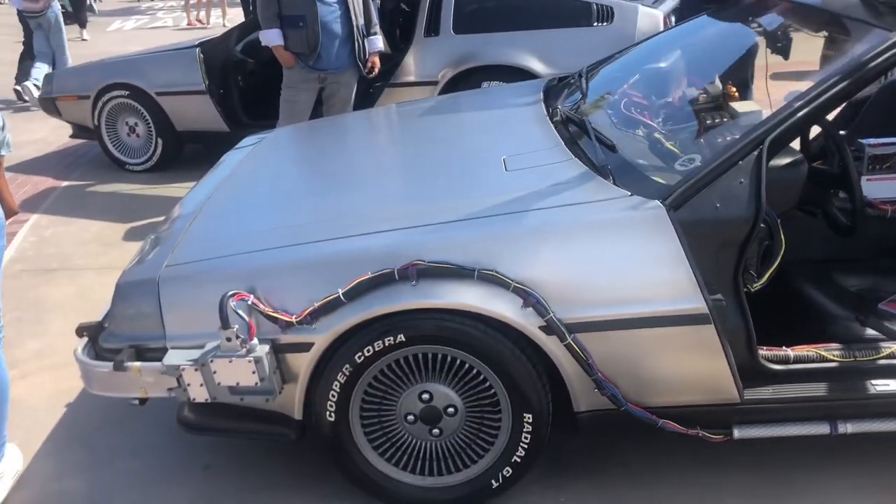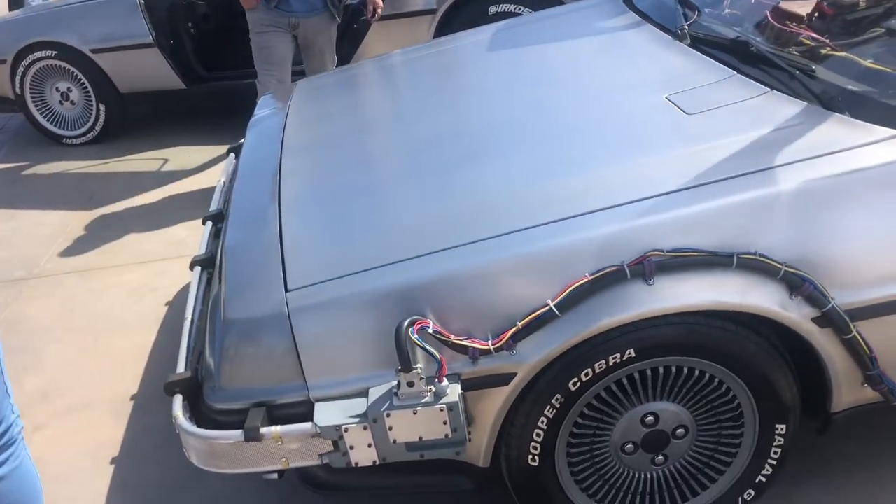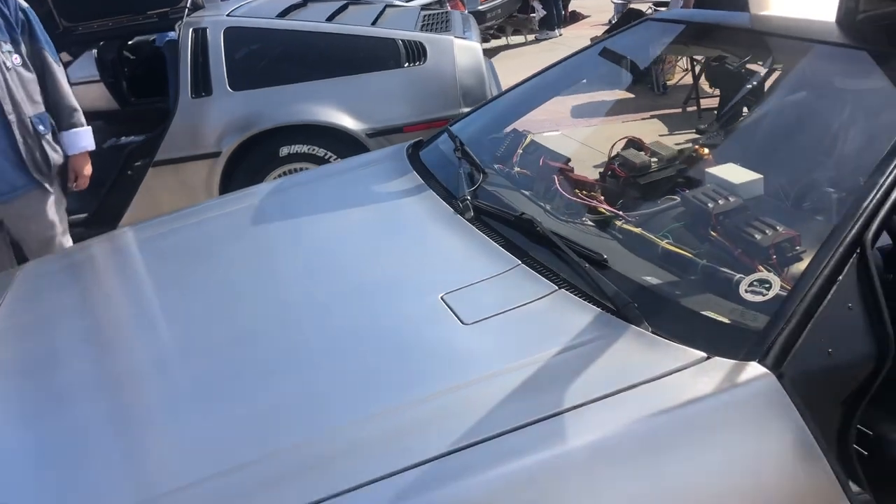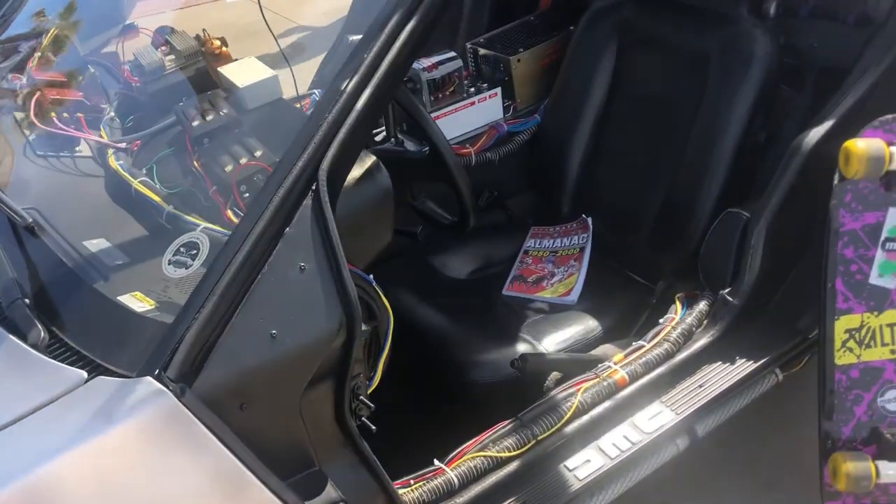The Back to the Future car! That's crazy! A lot of Back to the Future cars! That's crazy!